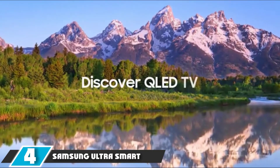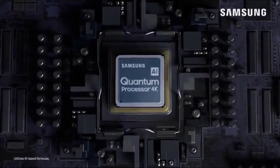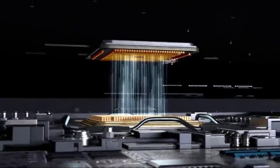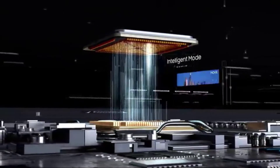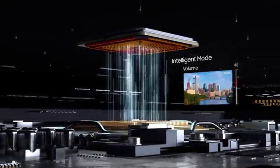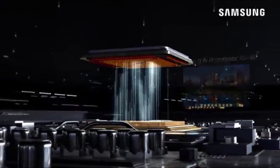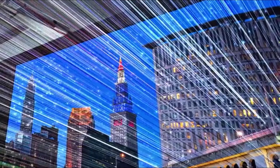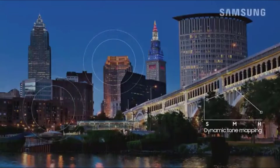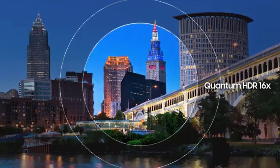At number 4, we have the Samsung Ultra Smart QLED HDTV. Samsung truly produces a TV for every purse and purpose, but it's at the high end of the market where the company shines the brightest. These TVs feature a streamlined design with premium materials and offer the best picture quality enhancing technologies. The Q90R is a major update to last year's Q9F, representing the flagship of Samsung's 2019 4K TV lineup and is easily one of the best TVs of 2019.